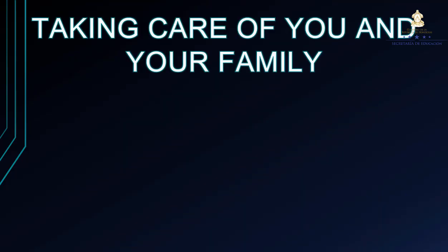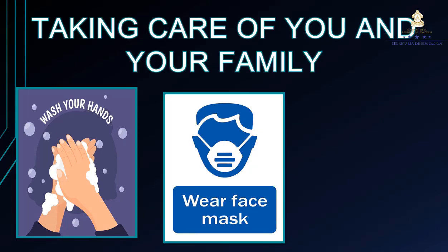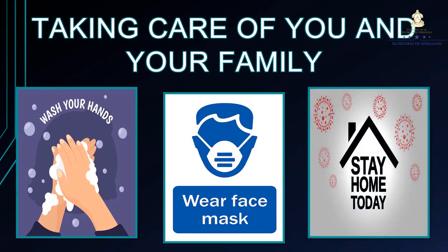Remind you, you have to take care of you and your family. Wash your hands every day, wear a face mask in a correct way, and stay at home as much as you can.